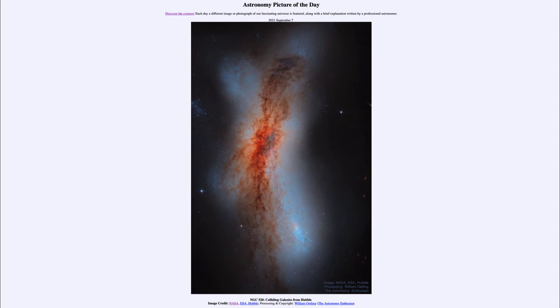So what do we see here? What looks like one very unusual, irregular, peculiar galaxy is actually a combination of a couple of galaxies colliding. Detailed measurements made by the Hubble Space Telescope allow us to see that these are two separate galaxies that are in the process of merging together.